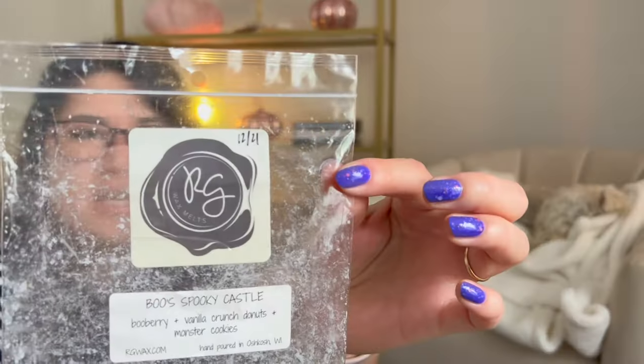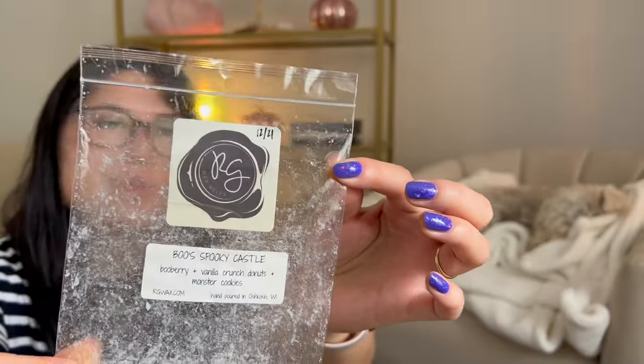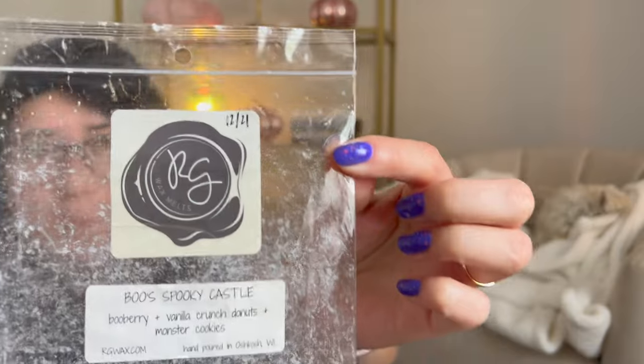Boo's Spooky Castle — again, this is a tried and true, but because it's on the older side, I didn't notice it as much. I smelled it but it wasn't the strongest, and I've warmed this before and really, really loved it. So I don't know if it was my nose that day — I could have been going nose blind to some of these. I'm going to assume it's because it's a little bit on the older side.